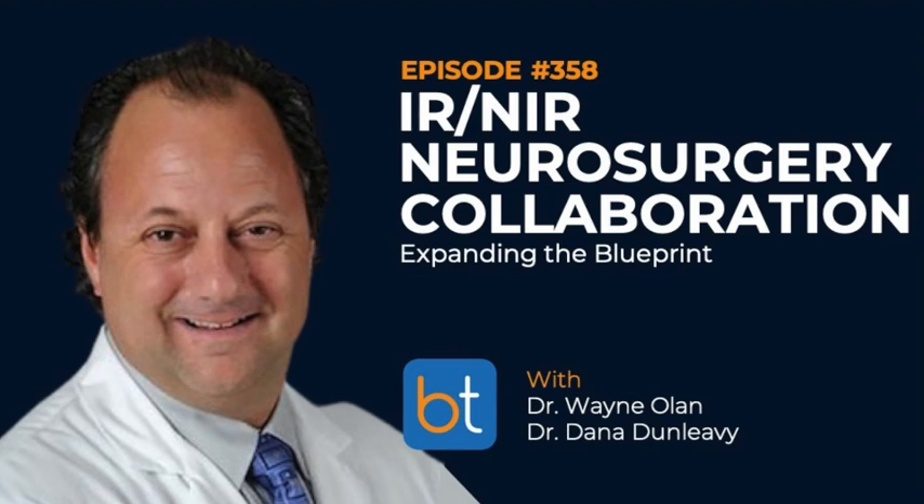Yes, absolutely. I'm also part of the IR faculty at GW and we have an IR residency. In that curriculum we've added stroke and spine, which really benefits those IR residents and increases their marketability. But there's no question — we do a fair amount of pain-relieving procedures. The procedure essentially no one else in the institution will do is the disc biopsy. Patients are very uncomfortable, the yield isn't the most phenomenal, but you do what you have to do to provide the service.